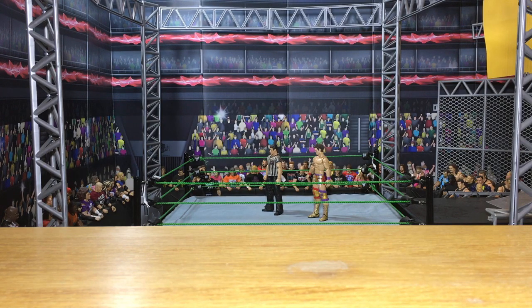Hey everybody, here we are for another custom figure review. This is going to be the big one I told you guys about. I'm so excited to show you all of these figures in this batch. It's going to be really, really awesome. But I'm using a different setup for the custom review this time. I used it in the latest WWE figure vlog and a lot of people liked it, so I figured I might use it for the custom reviews as well.